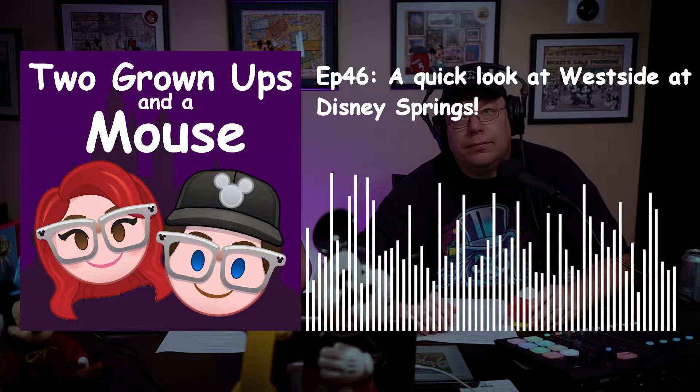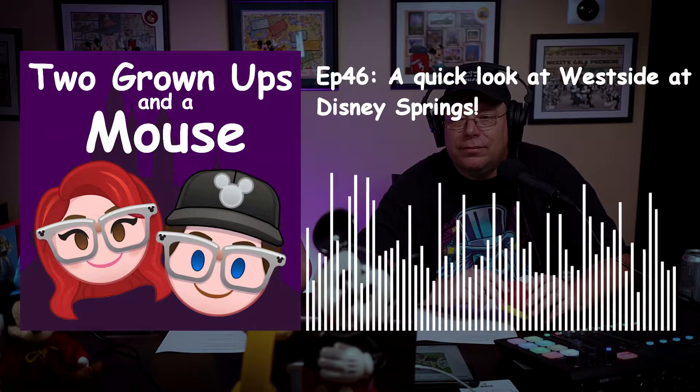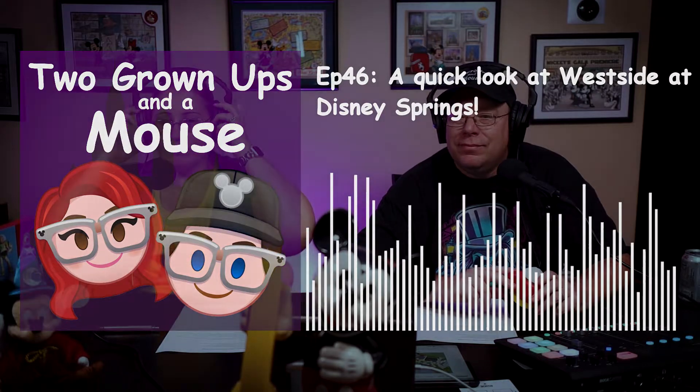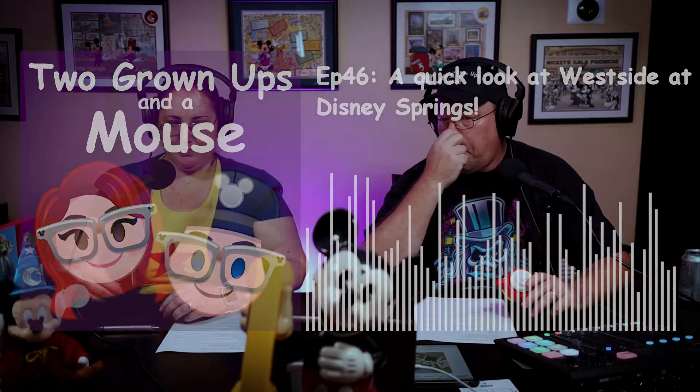This is episode number 46 of Two Grown-Ups and a Mouse. In today's episode we will be talking about West Side at Walt Disney World's Disney Springs. Hi there, I'm AJ, I'm Andrew, and you're listening to Two Grown-Ups and a Mouse — the podcast, the videocast if you're watching on YouTube. You can find us everywhere: social media, all podcast systems, or our website twogrownupsandamouse.com.